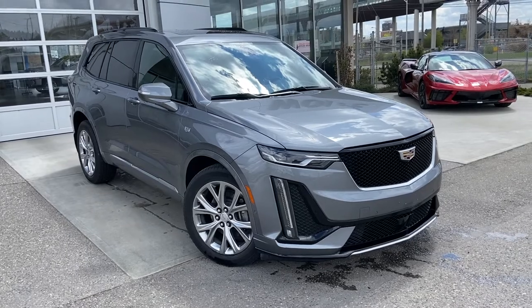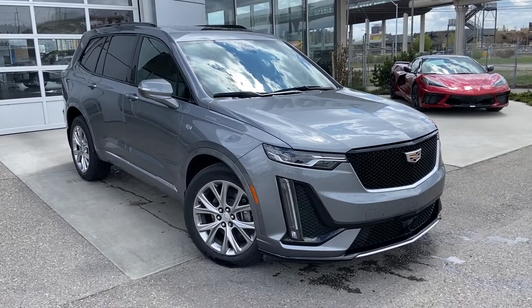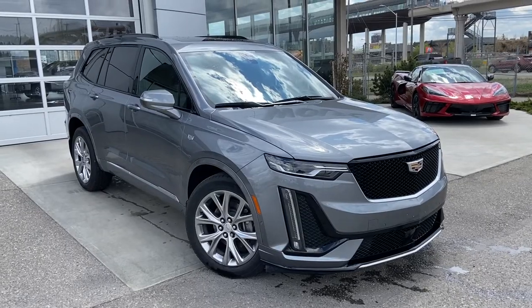Thank you for taking the time to watch this brief walk-around video on the 2020 Cadillac XT6. Any questions or inquiries, please contact our sales team.